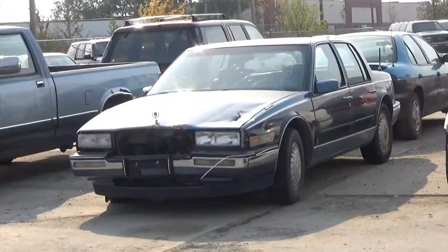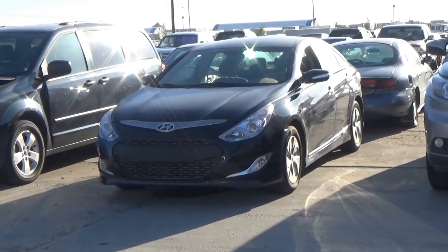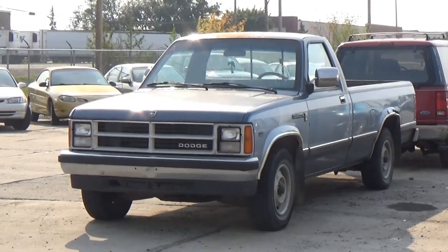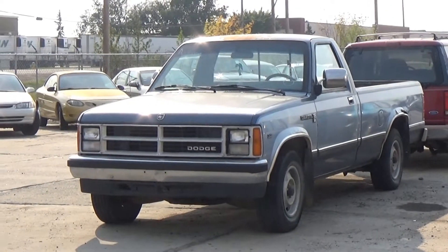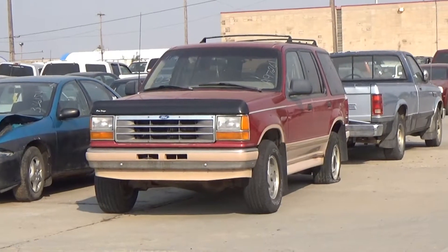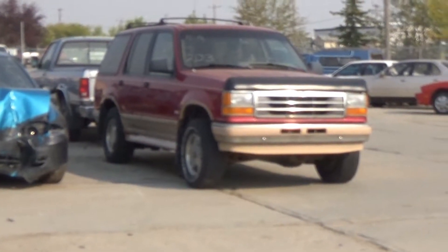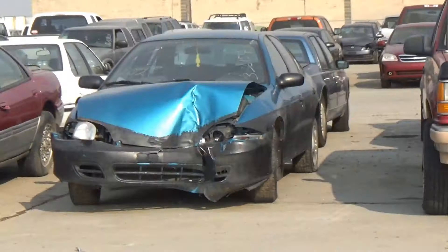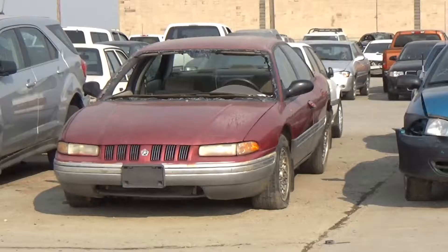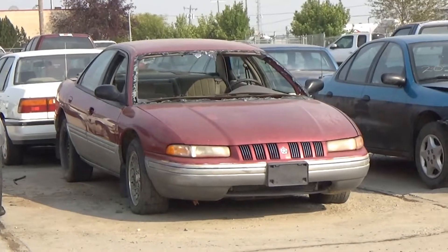Lot number 211 is a 97 Honda Accord, AOD, loaded, power sunroof. Lot number 210 is a 95 Plymouth Neon, AOD. Lot number 209 is a 93 Buick LeSabre, V6 AOD, loaded, power leather seat, active. Lot number 208 is an 89 Chrysler Dynasty, V6 AOD, air, active. Lot number 207 is a 92 Chevrolet Cavalier, AOD, air. Lot number 206 is an 89 Honda Accord, AOD, loaded, power sunroof. Lot number 205 is a 1987 Cadillac Seville.